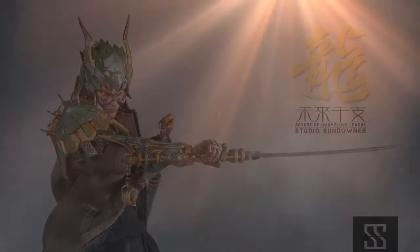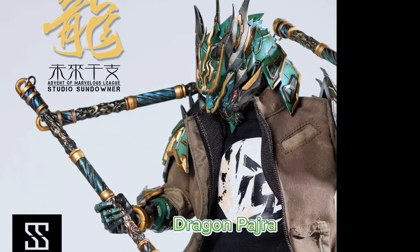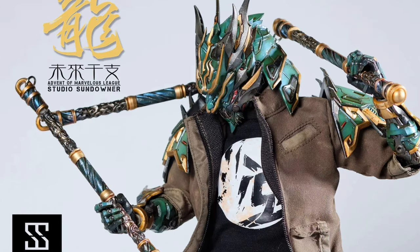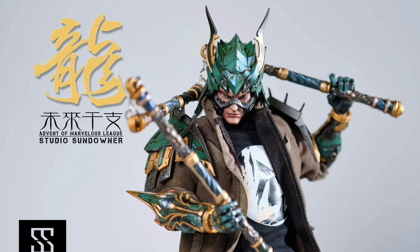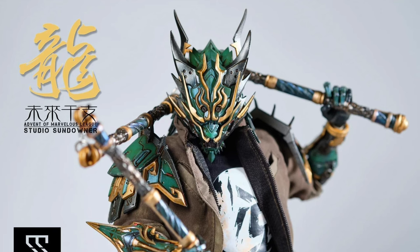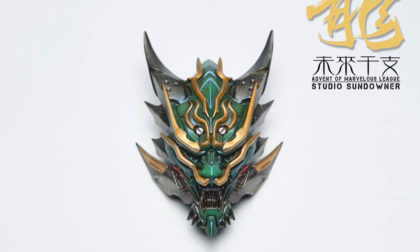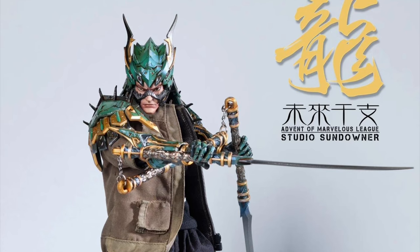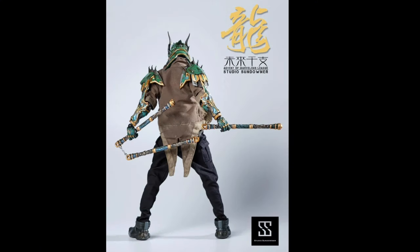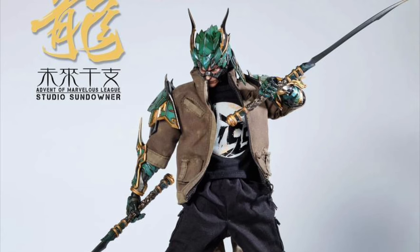Studio Sundowner Advent of Marvelous League Dragon Pajra, quarter three of 2024, at $350. This guy is 12.6 inches tall with 32 points of articulation. It's a limited edition figure with a signed authentication card. It also says each piece is unique, so they might make slight changes for each figure — like slightly different paint in some spots on each one, which would be pretty cool.